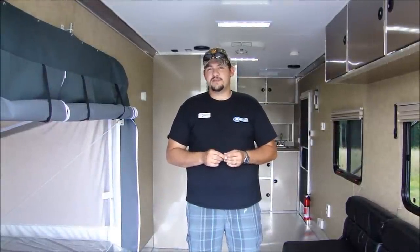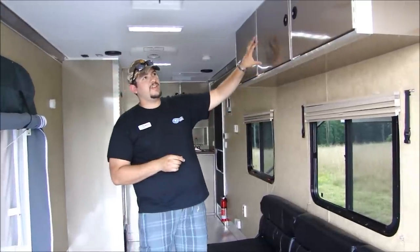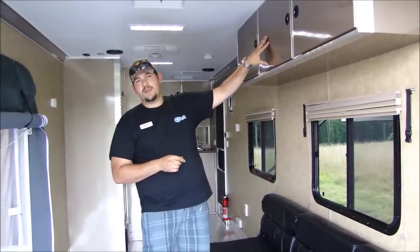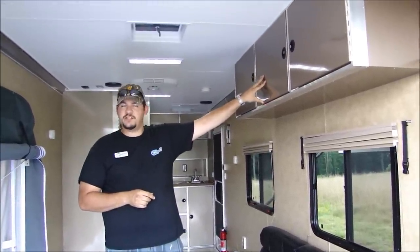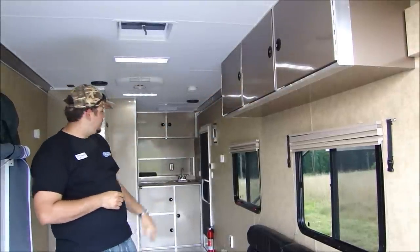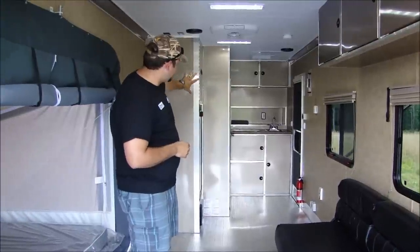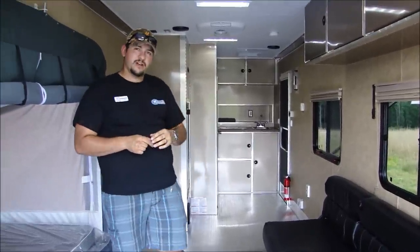Another hallmark of ATC's construction is their custom finish work. In the interior of this trailer you'll see a lot of cabinets — these are all manufactured in-house in ATC's custom cabinet shop. They have overhead cabinets, a kitchenette, a refrigerator, and all of your storage, and even your bathroom up in the front, all housed in custom cabinets built by ATC.